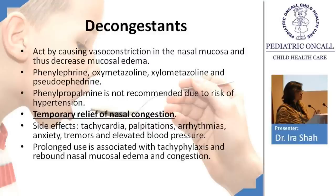Xylometazoline and oxymetazoline are available as nasal drops. Pseudoephedrine is available as oral syrup. Phenylpropylamine is no longer recommended due to risk of hypertension. Decongestants provide very good relief, especially at night for nasal blockage. Side effects include tachycardia, palpitations, and arrhythmias — whenever a child presents with palpitations, always ask about nasal drop use and caffeine intake. Prolonged use will cause the rebound phenomenon.